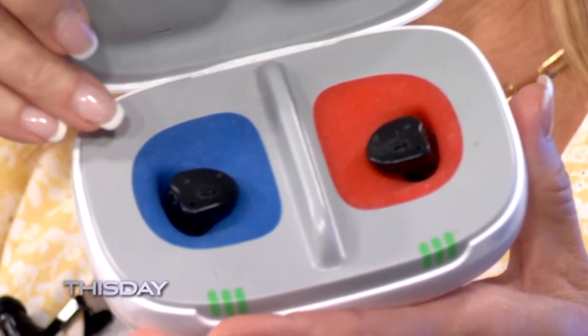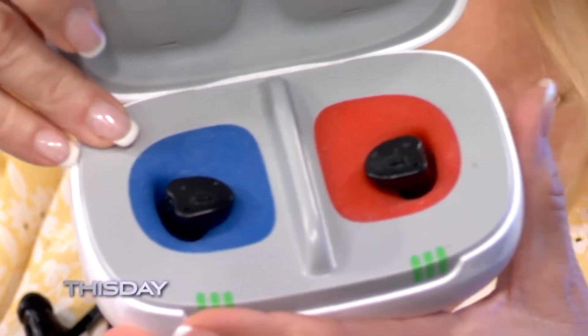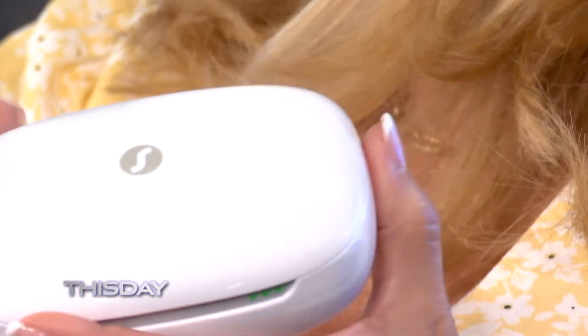These are actually custom made to your ear. The other ones I showed are not custom. For these, when you say customized — how do you make them? There's actually a process where we squirt goo in your ear. That hardens and is sent in — they digitize that and make it from the actual impression made of your ear. Wow, that's neat.